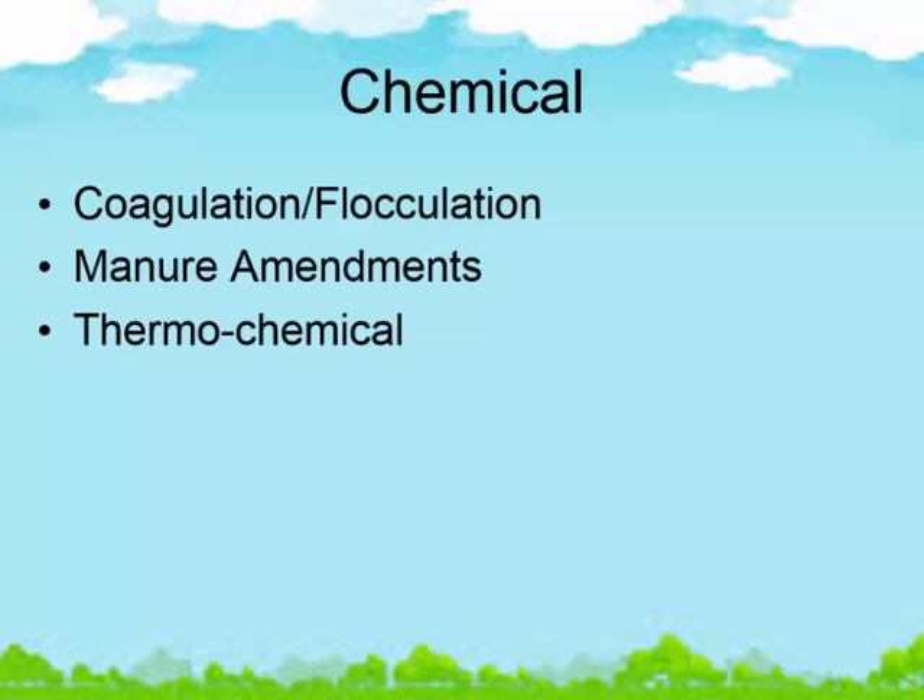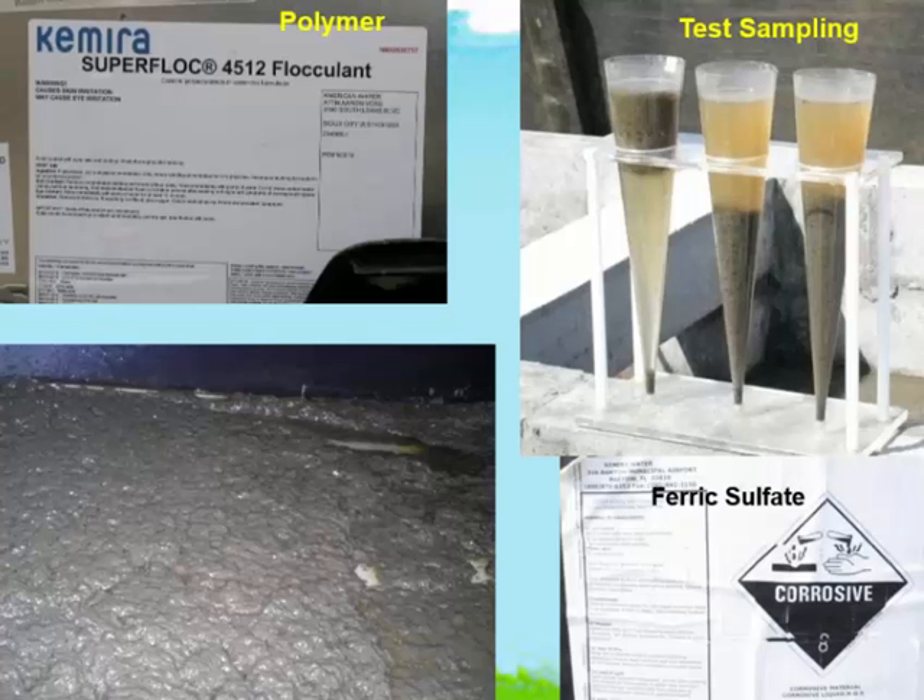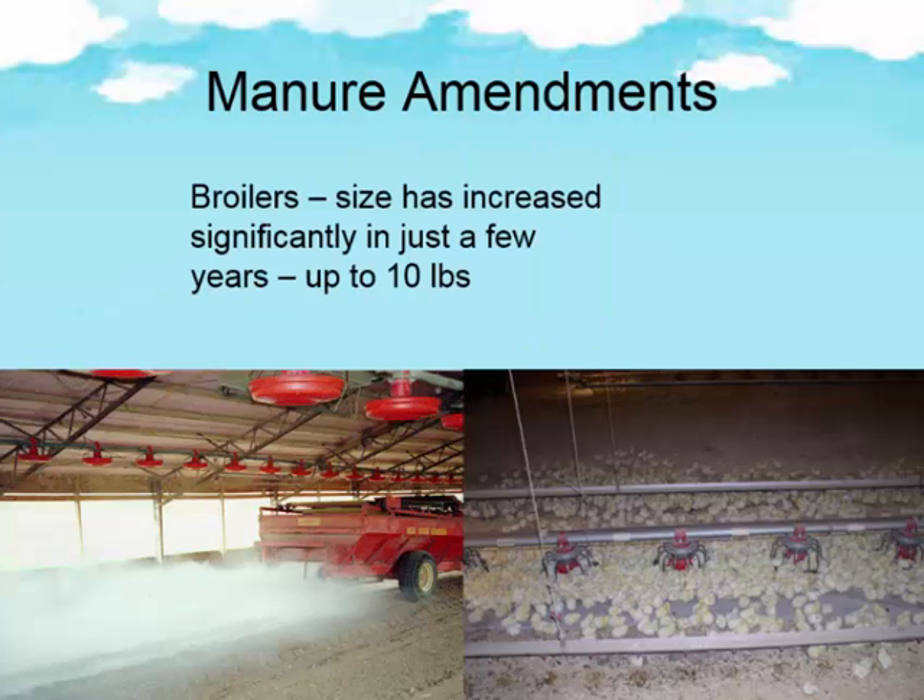Thermal chemical or chemical applications include coagulation, flocculation, and manure amendments. You've got DAFTs and other chemical processes — using polymers and metal salts, you can see the impacts those have on separating your solids out. This is a way of enhancing some of your other applications. It's not cheap, and that's one of the issues. You've got to work with the landowner and see if they understand that.